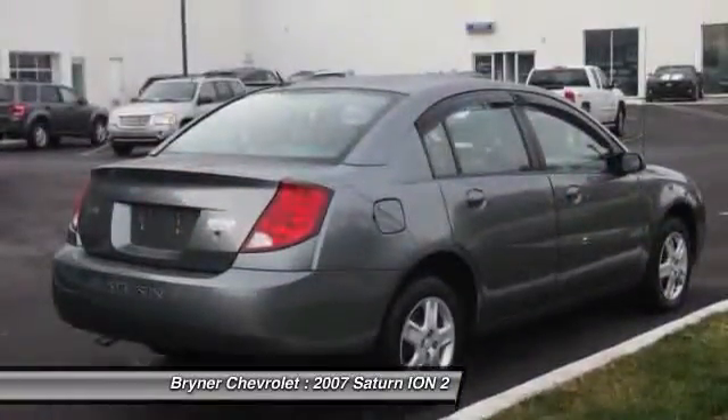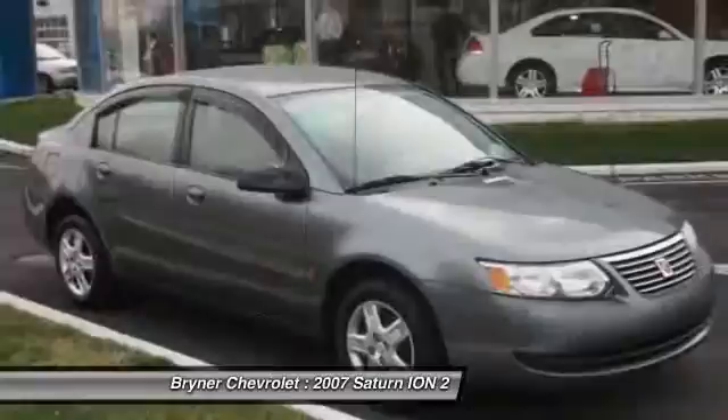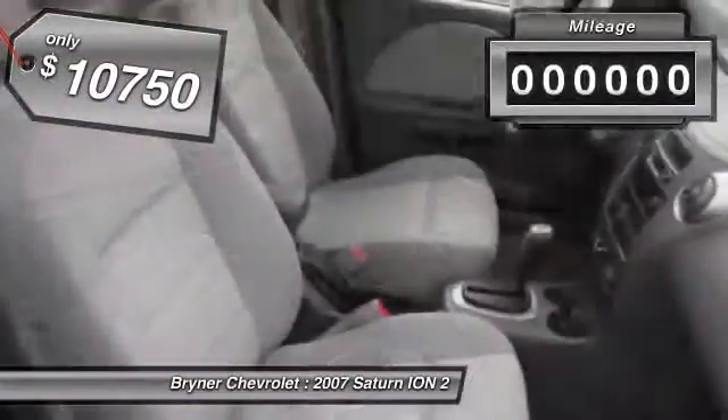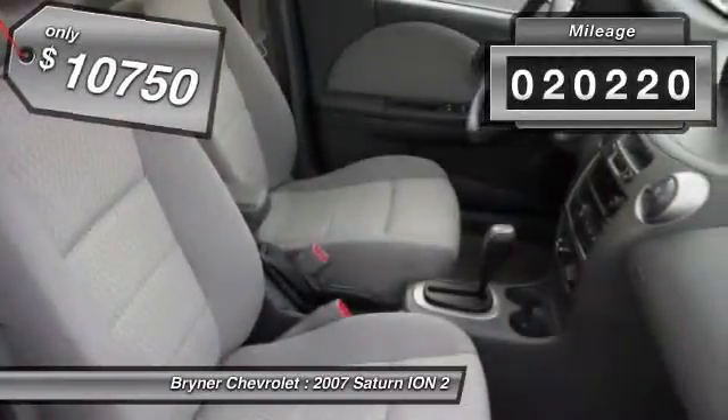Featuring the U.S. government's highest possible front crash test rating — five stars — and is priced below $15,000. This vehicle has less than 25,000 miles.